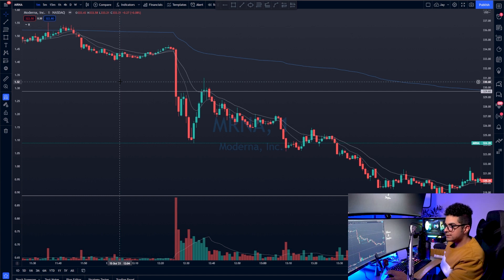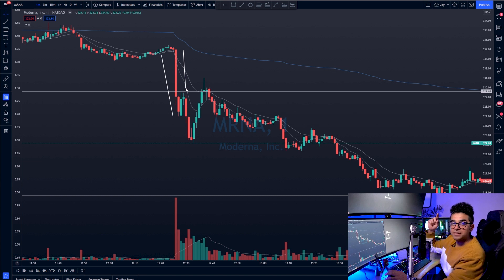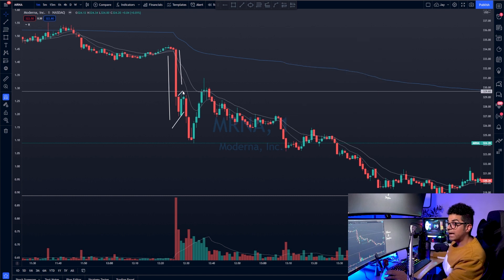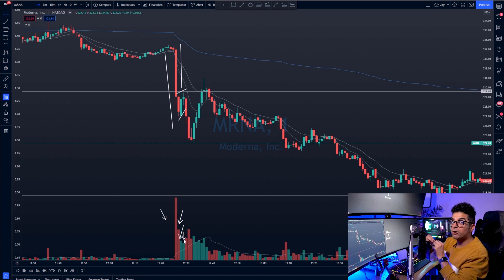This was a really good bear flag setup. A bear flag means you have a bearish move down — the pole — followed by a flag pattern. On the flag, you want to see low volume on those green consolidation candles. This was a great example: a big drop on high volume, then a pullback on very low volume. The volume on the green candles was low compared to the red candles, and that's exactly what we want on a bear flag.